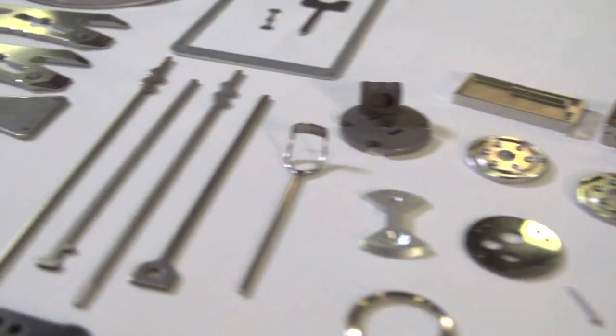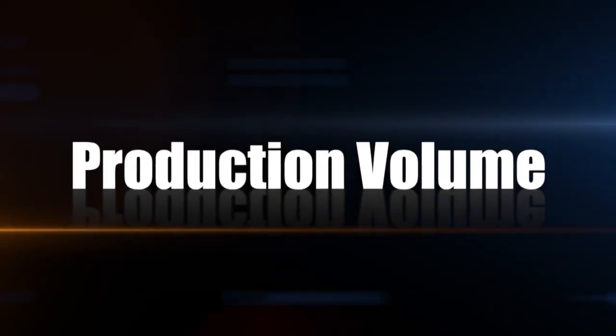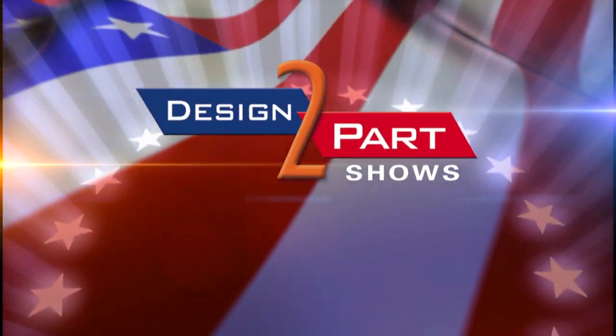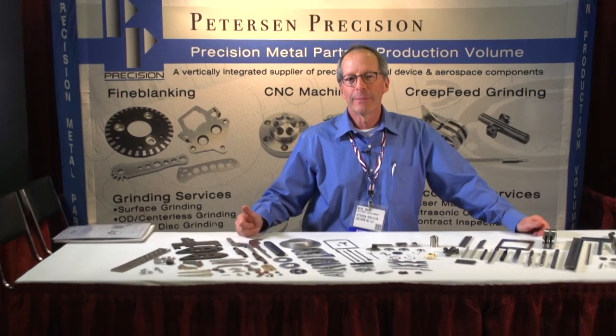Engineers come to us when they're looking for a demanding part in production volumes that requires multiple processes. That is our forte — taking a part from process to process and making sure the last part is the same as the first. My name is Mike Suar from Peterson Precision Engineering. We make precision metal parts in production quantities and we specialize in unique processes, which we control with SPC.